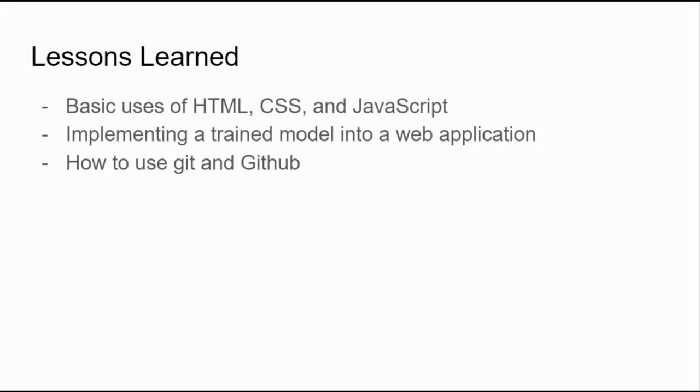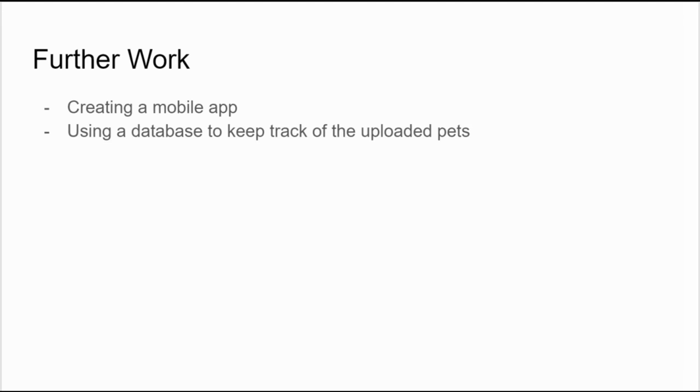Some lessons that we learned from this portion are basic uses of HTML, CSS, and JavaScript, implementing a trained model into the web application, and how to use Git and GitHub. Further work for this part would be creating a mobile app or using a database to keep track of the uploaded pets.